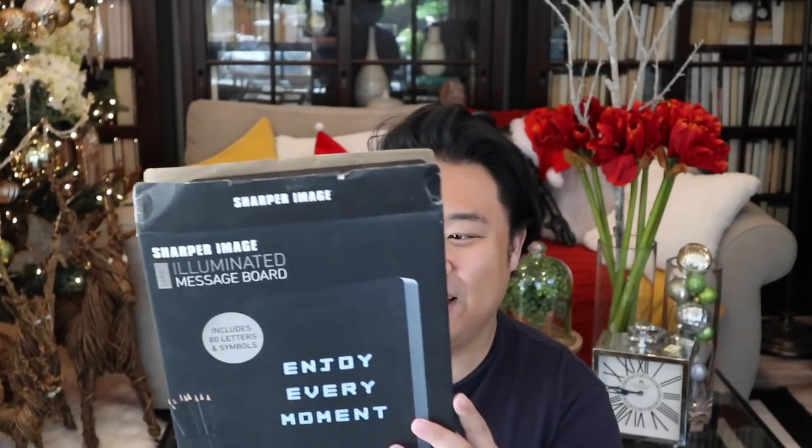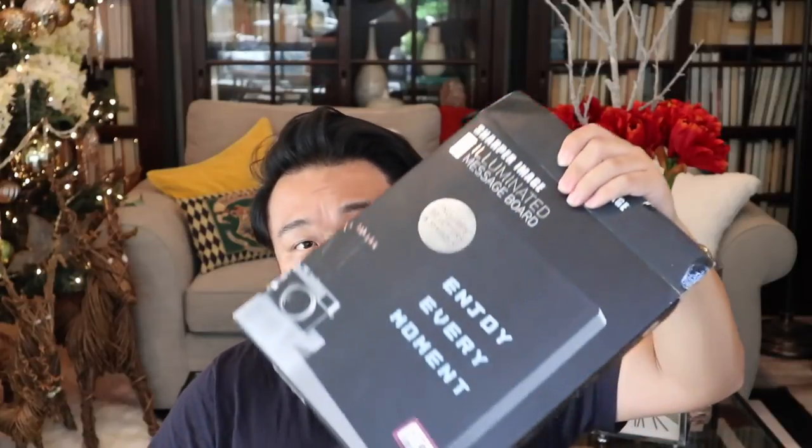Alright, just got everything in the car — let's go home. We are back at the house and I'm super excited to share what I ended up getting. Let me start with this — it's an illuminated message board. It's seven dollars and 99 cents. It's almost like a Light Brite but with pre-done letters. I'm really excited to try it out — it's battery operated and came with a USB cable.